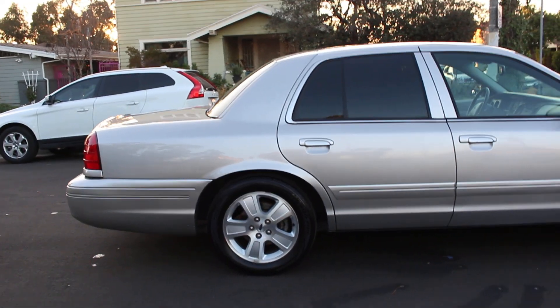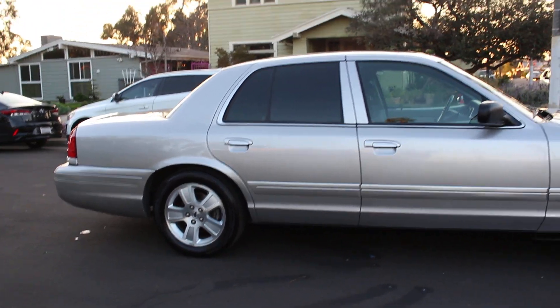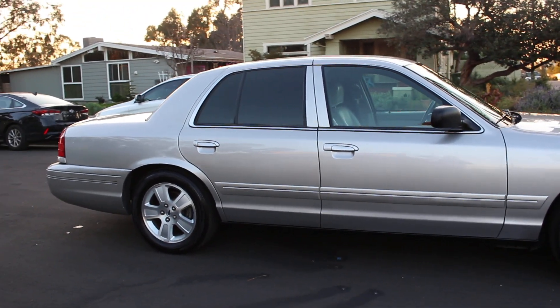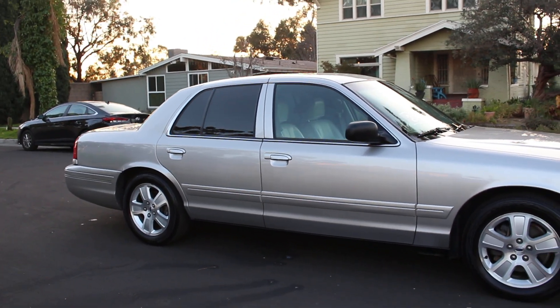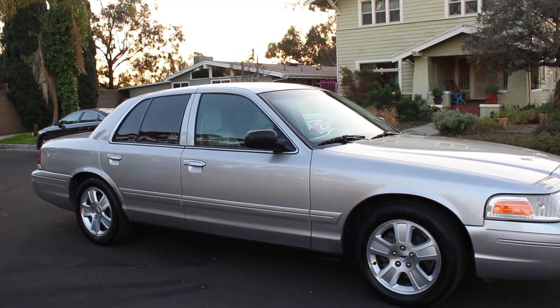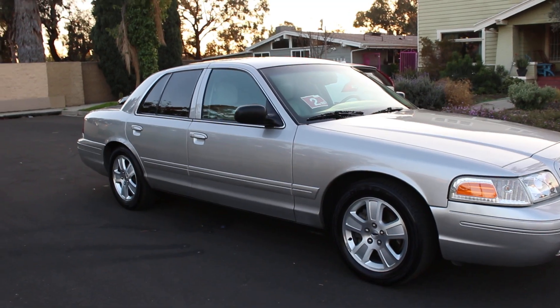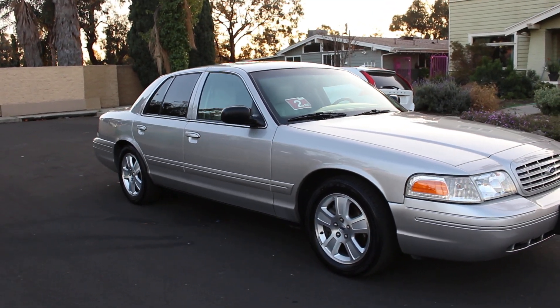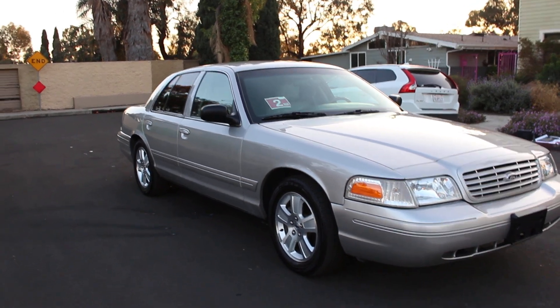If you guys are interested in this vehicle, please feel free to get a hold of me — call me, text me, email me, send me a message through eBay or YouTube. I'll be more than happy to talk to you. Serious inquiries only. Before I forget, the vehicle has been fully registered and has California plates in my name. It was a California car, so it has no rust and the undercarriage is super clean.